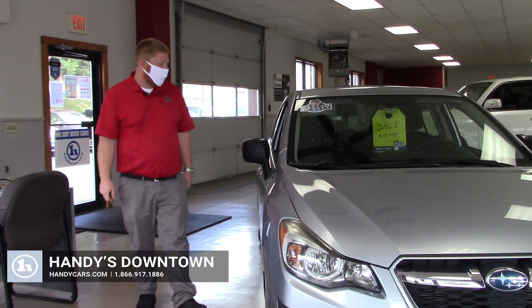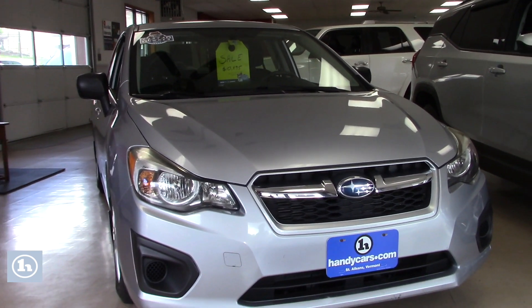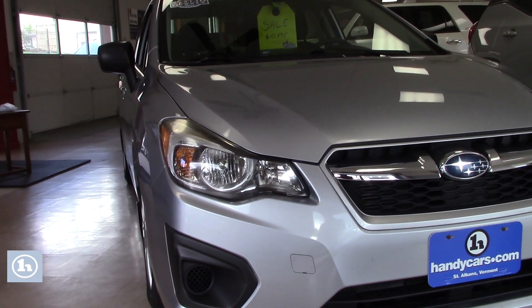Hi Heather and Madeline. Thanks a lot for asking about the Impreza here. I wanted to give you this video as we discussed, just to kind of go over the condition. I know that you're coming from about an hour and a half away, so just to be transparent about everything before you guys do take that trip over — more than happy to help.